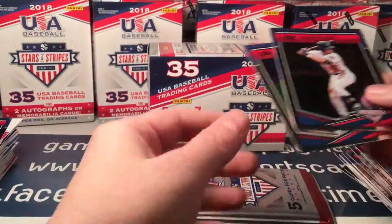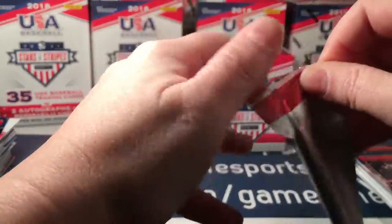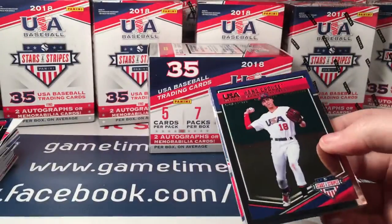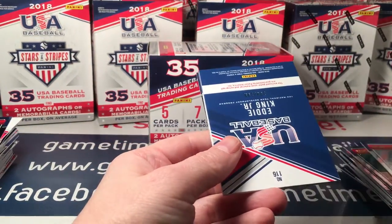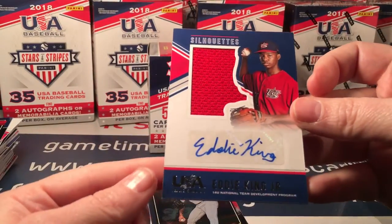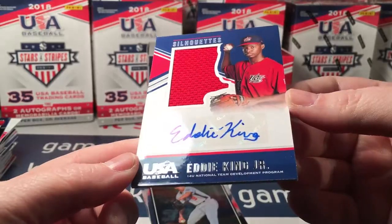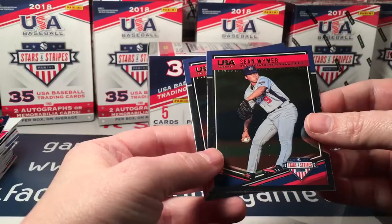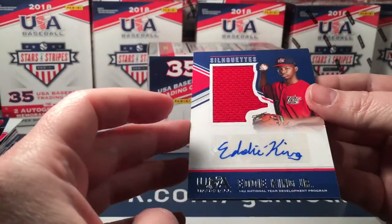Tyler Frank. Last pack has Krause, Menifee, and Eddie King Jr. — first one, first one I've received of this young man Eddie King Jr. He looks so young. Shawn Wymer. I think he's 14.